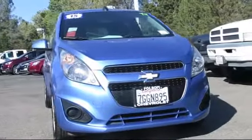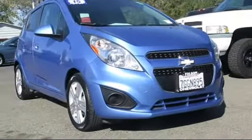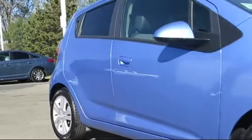Here's another example of a great Folsom Chevy vehicle, and it comes equipped with Sirius XM Satellite Radio, keyless entry, steering wheel controls, premium audio system, and alloy wheels.